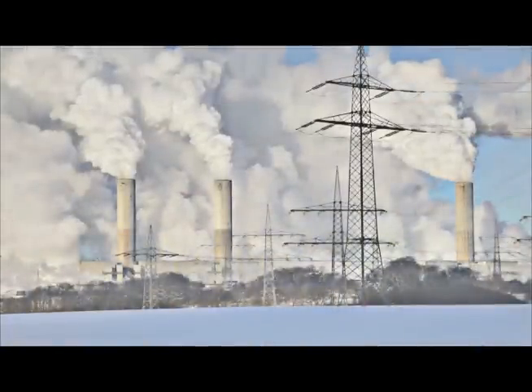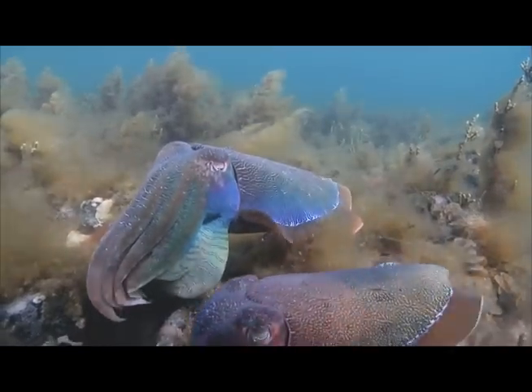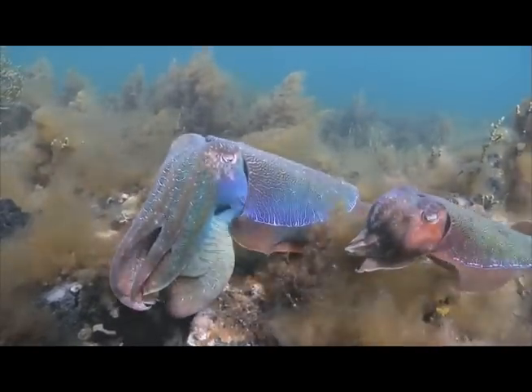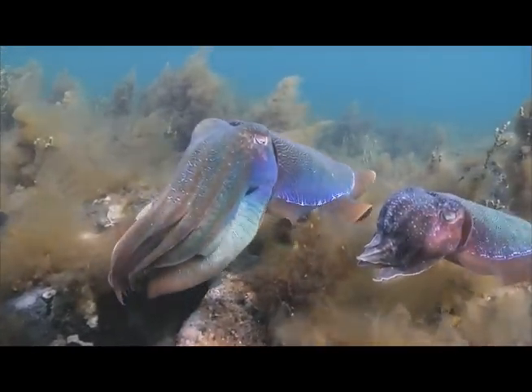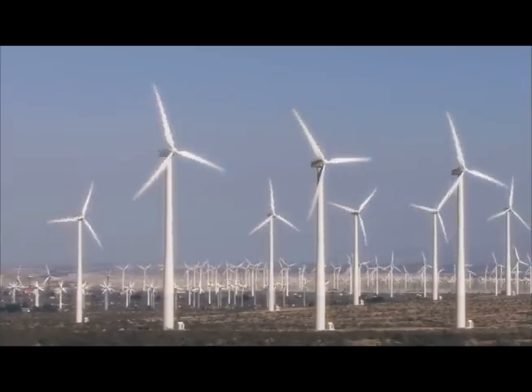Visitors learn that the burning of stuff to make energy is causing carbon pollution, which is being absorbed by our oceans and making them more acidic. The animal-centric, hopeful series of stories employed by Whales to Windmills has allowed the aquarium to engage visitors on the difficult topic of climate change and ocean acidification in a way that focuses on solutions to the problem.